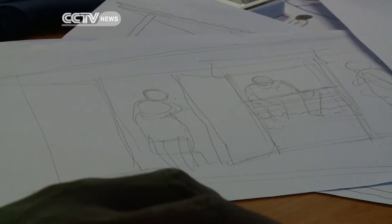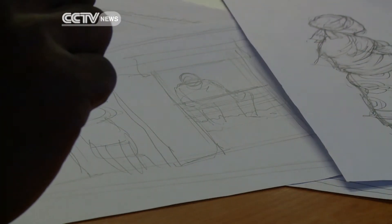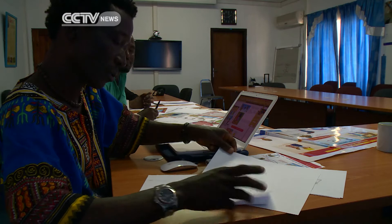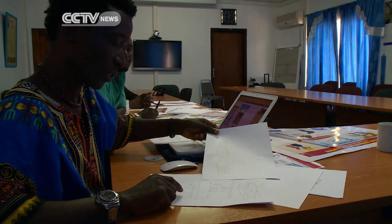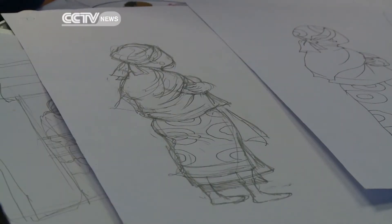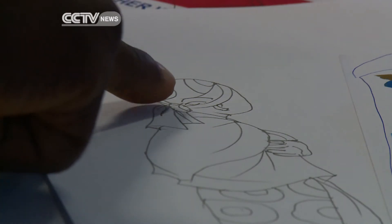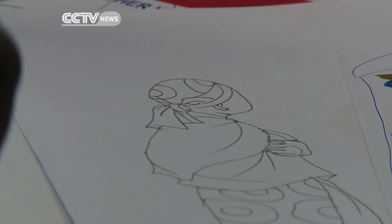First of all, when we receive the script, we read the script and then we discuss it among ourselves as artists. We discuss it — what do you see? I see a scene, I see that scene, and I see the other scene. So you do what you call a pencil sketch. Once this is done, you do what we call a construction drawing. Then you have to do a very fine line tracing. Then the drawing is scanned and we take it into Photoshop.